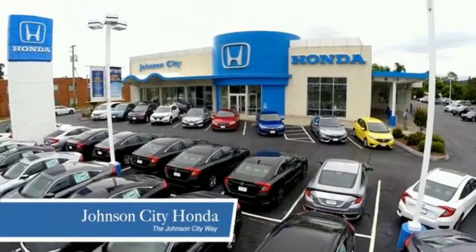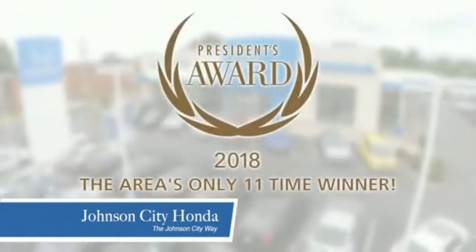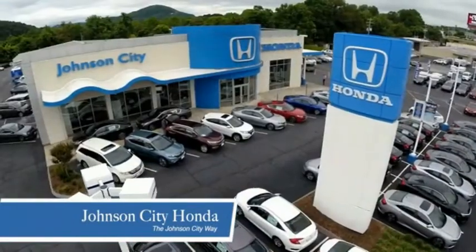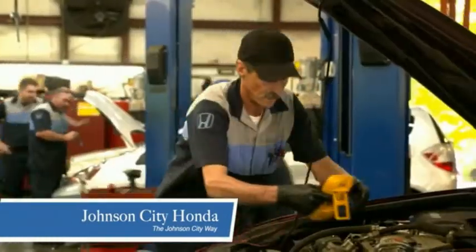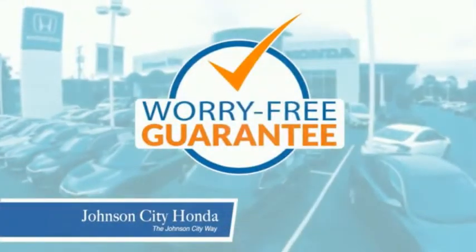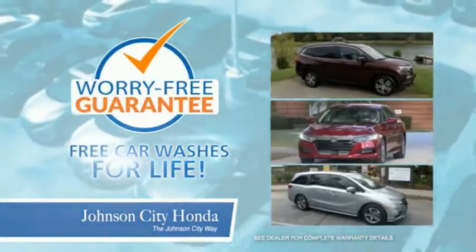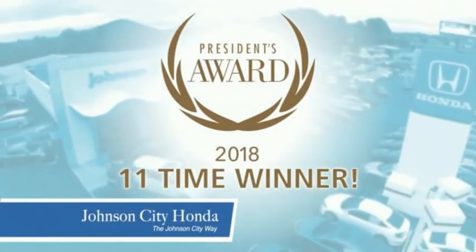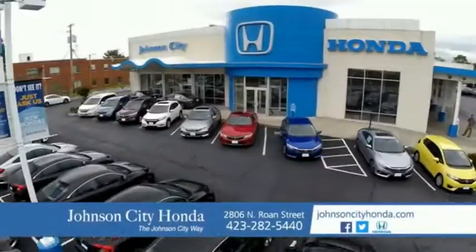Thank you Tri-Cities for making Johnson City Honda the area's only 11-time Honda President's Award winner and the recipient of the Council of Parts and Service Professionals. At Johnson City Honda, we have a commitment to deliver the service, selection and savings you're looking for when buying a Honda. Plus, all our vehicles come with our worry-free guarantee at no additional charge and car washes for life. There's a reason Johnson City Honda is the area's only 11-time President's Award winner — we love our customers and the great products that we sell. That's the Johnson City way.